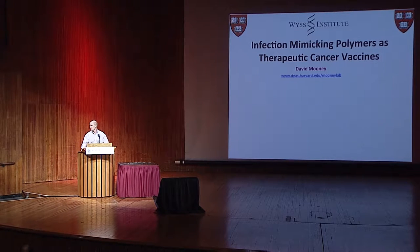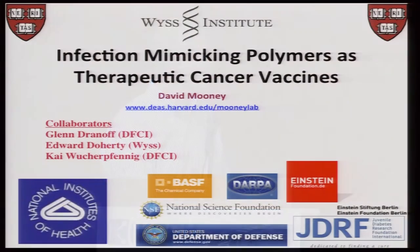Thank you. It's a real pleasure to be here today. I've really enjoyed the symposium this morning. Before I get started, I just want to acknowledge that the work I'll be describing today has been funded by a variety of sources and has been in very close collaboration with Glenn Dranoff, in particular, at the Dana-Farber.